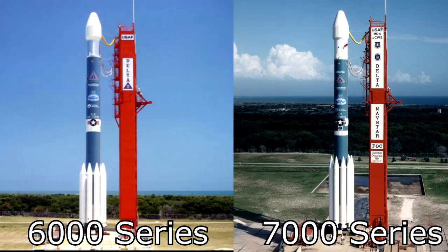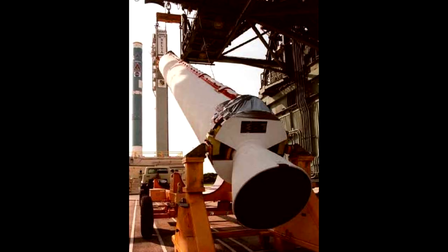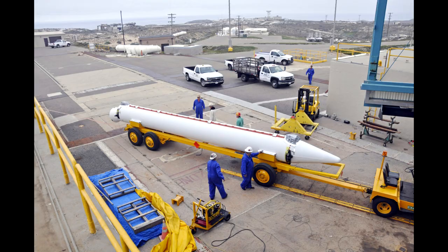This whole stack would have massed about 230 tons and stood about 40 meters tall. The Delta 2 6000 series had used Castor 4A solid rocket motors with metal casings, but the 7000 series switched to newer carbon fiber cased GEM 40s — Graphite Epoxy Motor, 40-inch diameter. These were longer, more powerful, burned longer, and achieved better specific impulse.